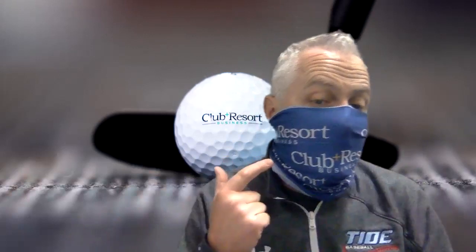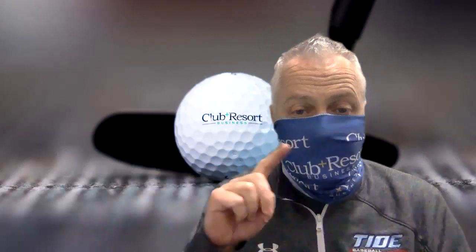Stay safe. We've got to keep flattening that curve, right? That's been the message for the last two, almost three months. Keep it up and do it on brand. Check them out at 2hemi.com — that's the number two, Hemi, H-E-M-I dot com. Stay safe out there, folks. We'll talk to you soon. Take care. Bye-bye.